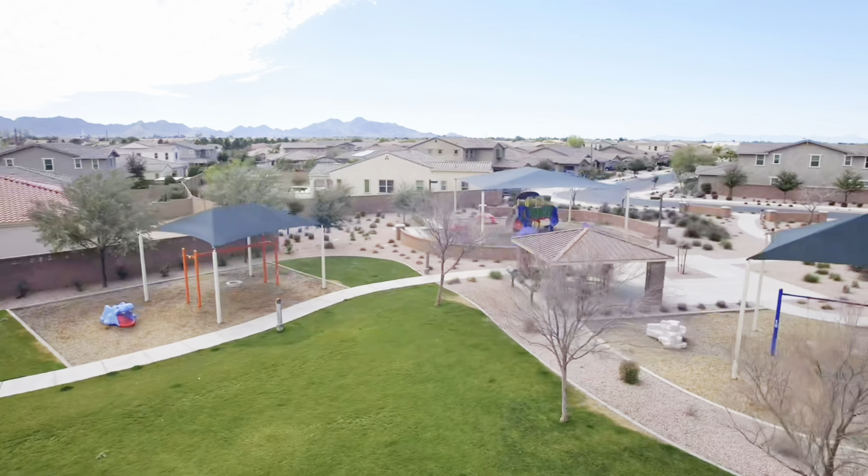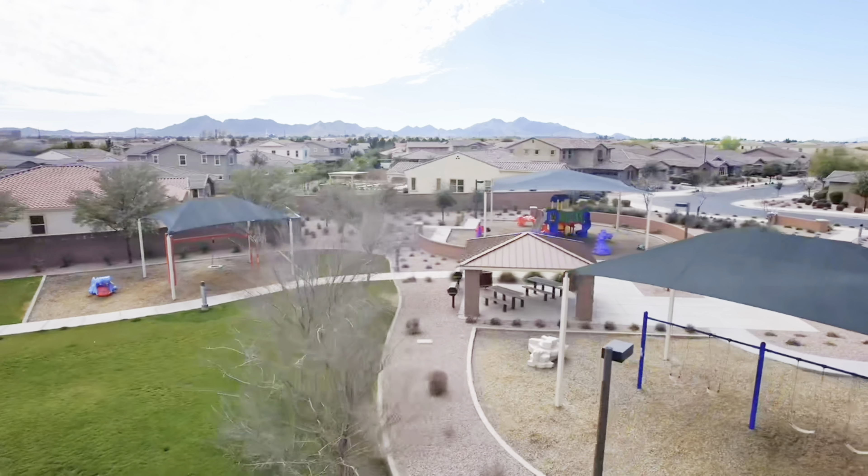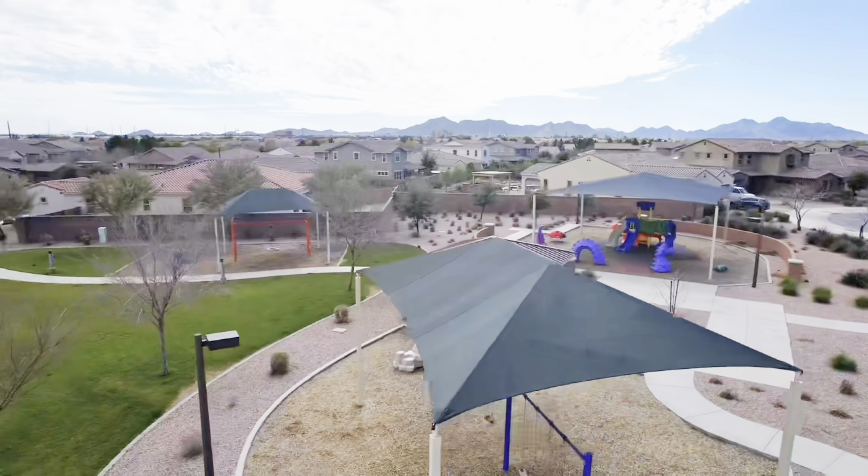This home is just a hop, a skip, and a jump away from the local park. No really, it's really just about three houses down.